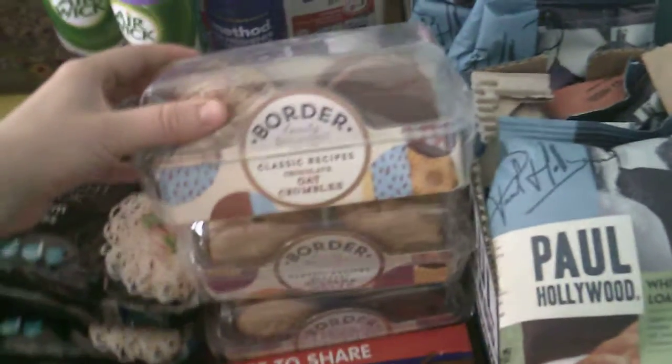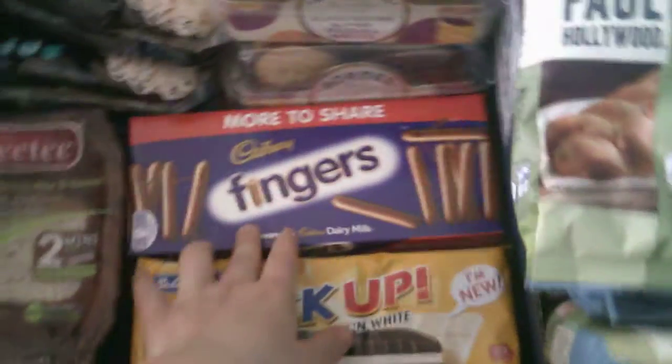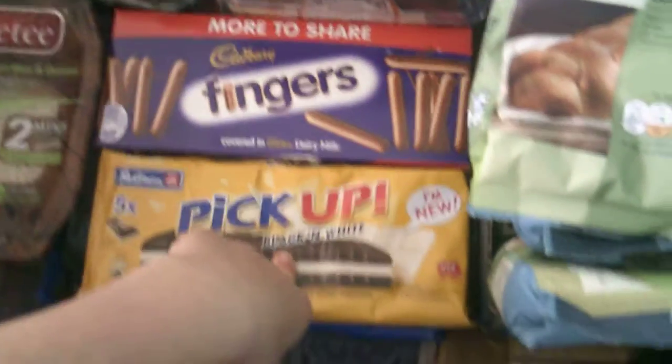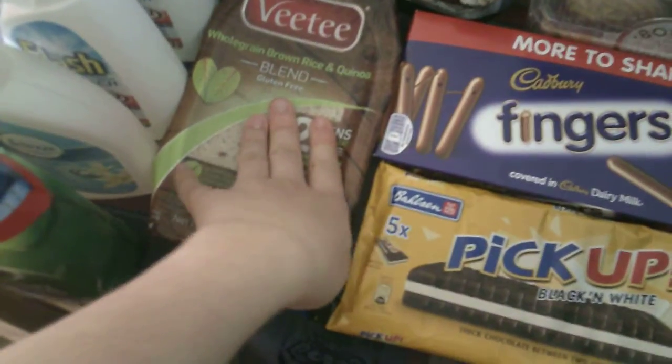Borders biscuits — these aren't vegan but my mum's getting 50p coupons at the moment so she's been putting them away. This was on Shoppertise — the fingers — and we've been getting these free for months. There are more of these hidden around the house for Christmas and stuff for my family. That was a freebie that I got.